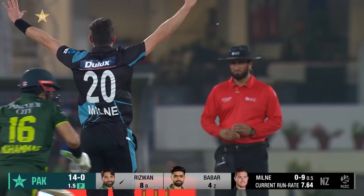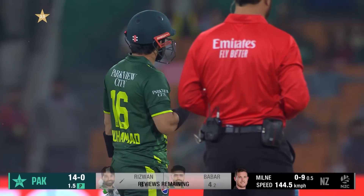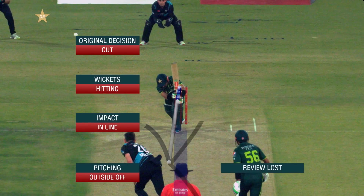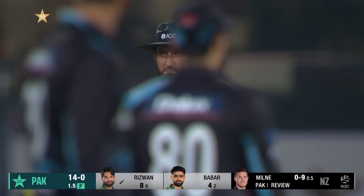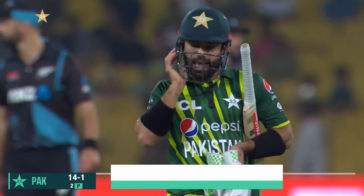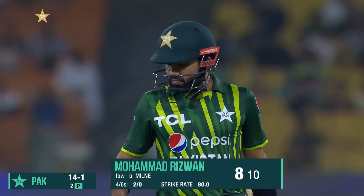This time trapped in front again, and given out — Faisal Afridi raises the finger. New Zealand draw first blood. On review: out, pitch in line, impact in line, wicket hitting. An excellent effort from Faisal Afridi — he was given it out and gets eight out of ten. Pakistan lose their first for 14.